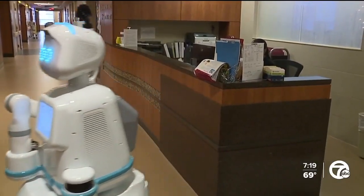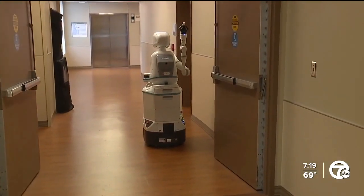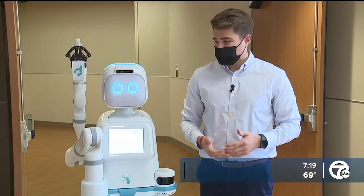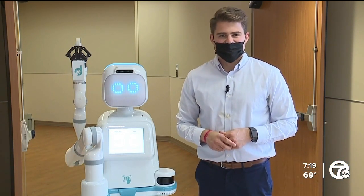Although not a total solution to a national problem, these nurses say the help goes a long way. The hospital has two Moxies now, and possibly more to come. We want to see more of her. This is the first hospital in Michigan to have Moxie, and Trinity Health says if all goes well, you can see it at more of their hospitals. Reporting in Pontiac, I'm Brett Kast, 7 Action News.